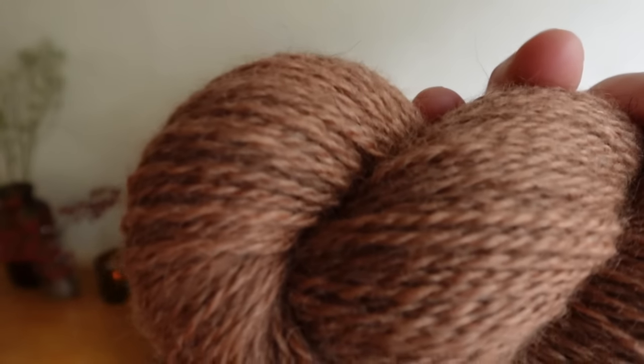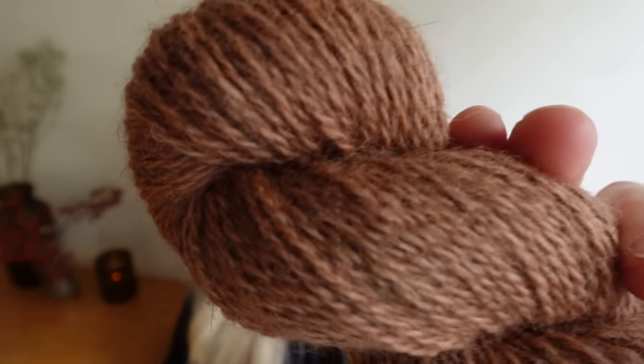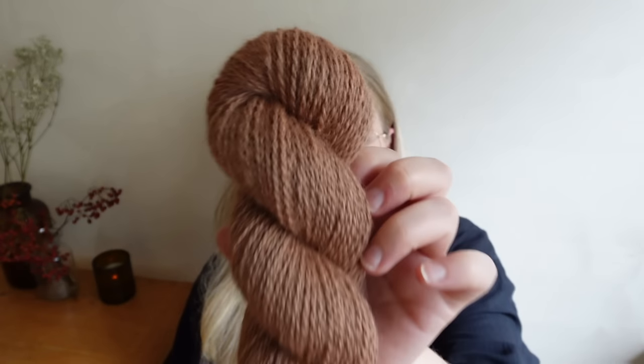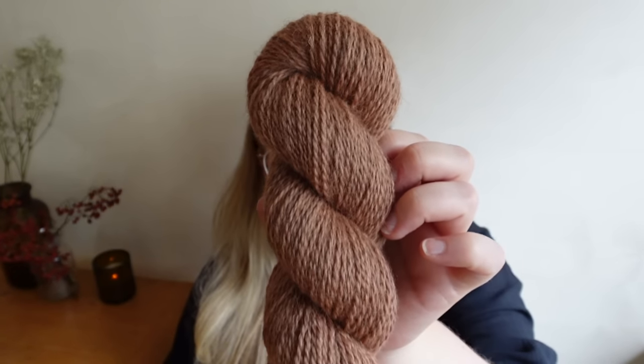Transitioning into the earthy tones, we have a colorway called Hawthorn — I think we launched this on a different base a couple of months ago and it's been a favorite. It appears a bit more orangey on camera, but it's a very earthy, muted pink — almost like a neutral with a bit of pink, which I really like.